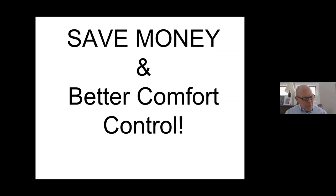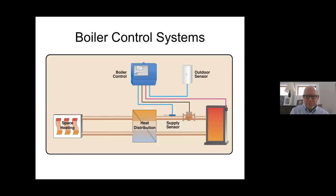Outdoor reset as a general statement is two things: save some money and make the system more comfortable — better comfort control. In this basic picture, I have a single boiler. I control the firing of that boiler by looking at the outdoor temperature with an outdoor sensor, measuring the supply water temperature with a supply sensor, and putting the zone calls through a reset control device — basically software that makes decisions on what temperature to run the boiler and how to operate it.